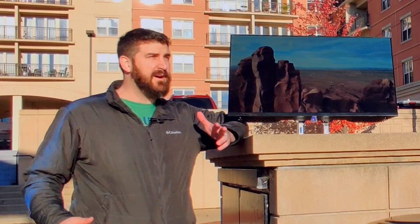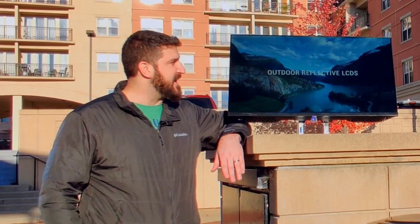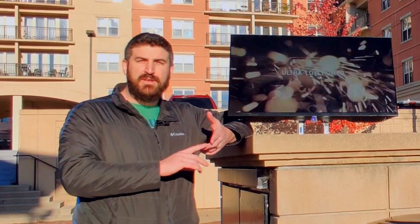Hi, this is Dave from SunVision Display, and if you can't tell by now we're out here on a very bright sunny beautiful autumn day showing our new reflective LCD outdoor ready displays, trying to show how these guys look so good in full bright sun.